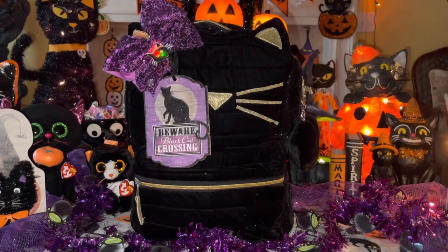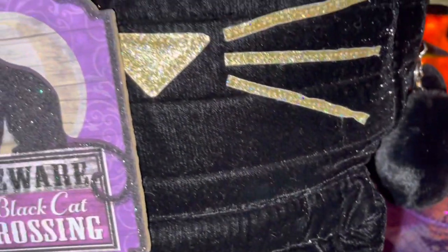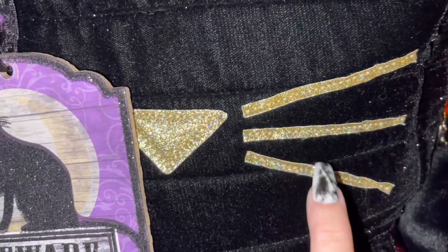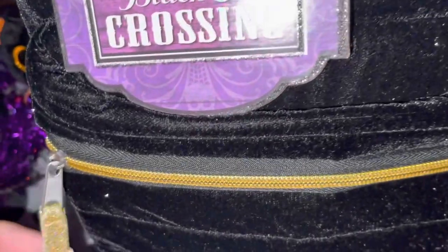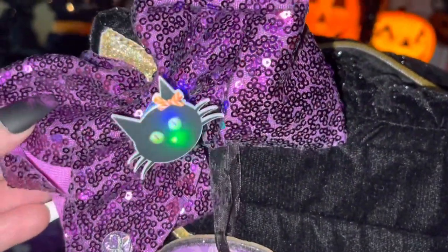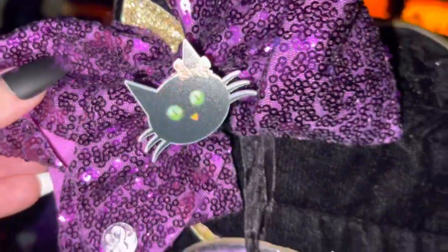I just absolutely love this bag. It's so soft and plushy — it's a velvety material and it's got sparkles all in it. When the light hits it, it just shimmers. She's got a little gold glitter nose, gold glitter whiskers, and her little ears are also gold glitter. It's got gold zippering on the main compartment and the front pocket, with a gold glitter zipper pull. I added a purple sparkly bow with a little black kitty charm, and she lights up. The little black kitty has a bow on her ear too.